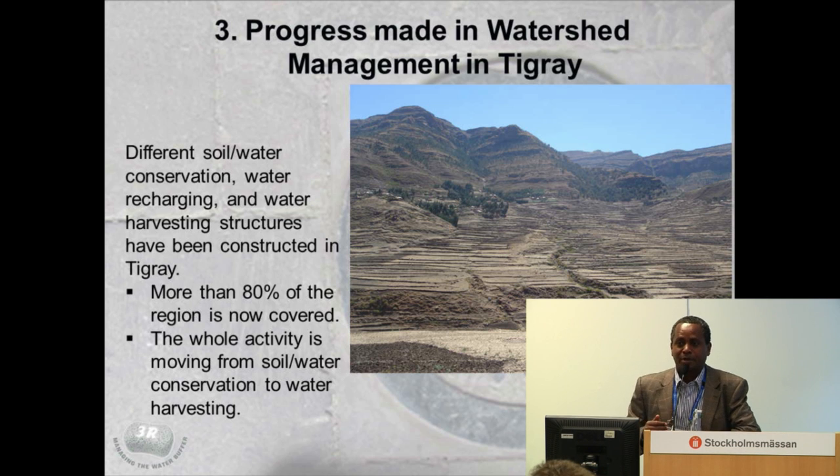We are not talking about small-scale interventions. Nearly 80% of the area of the whole region is covered with different soil and water conservation measures. As you can see, from the top right down to the whole gullies is covered with this type of effort, throughout the whole region.